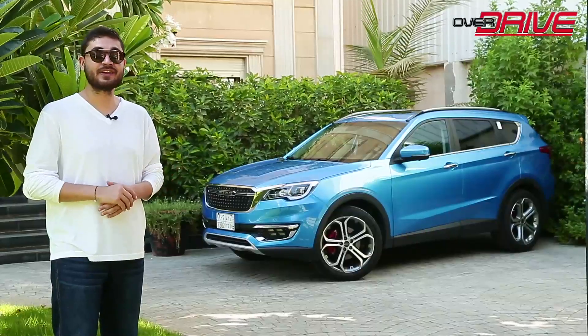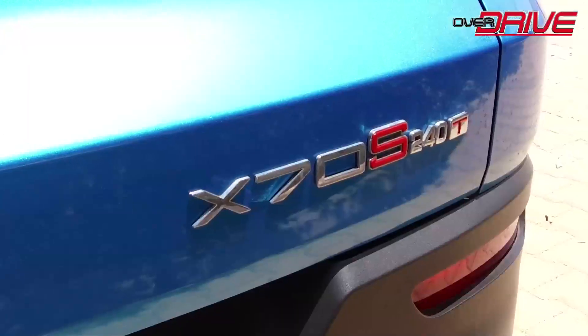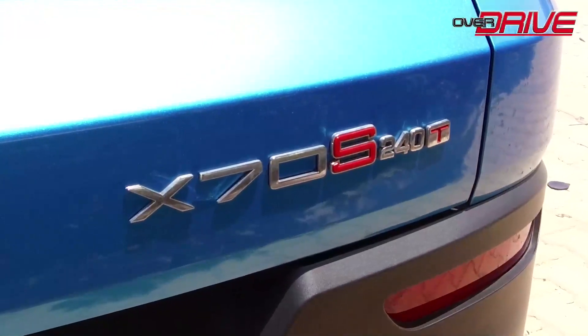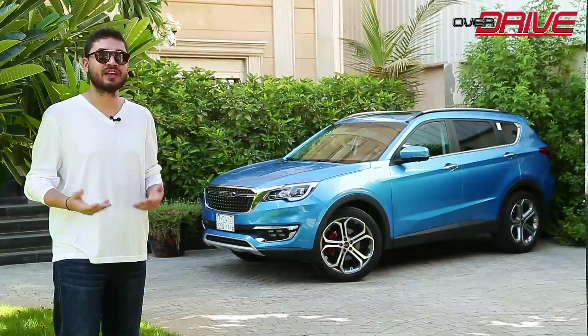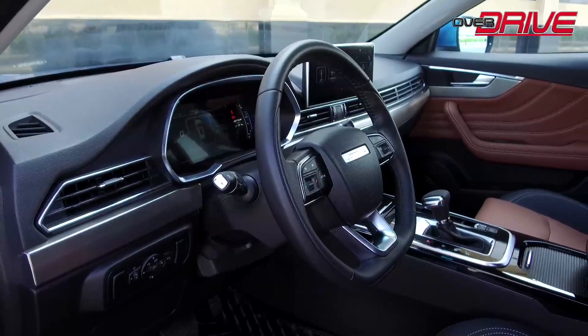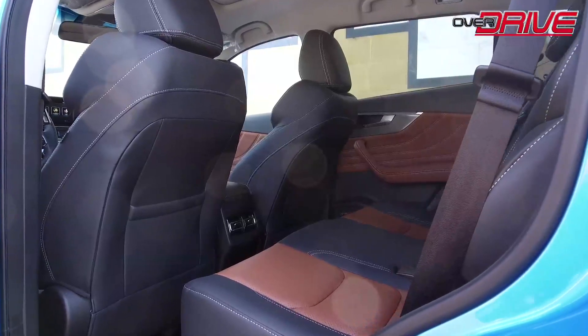The Jatour X70 is available in two models: the X70 and the X70S. The X70S is the luxury model with a lot more luxury features, and that's the car we have with us today. The car comes with two rows of seats or three rows.